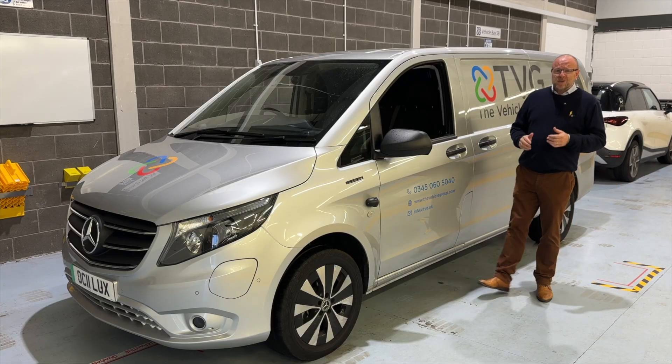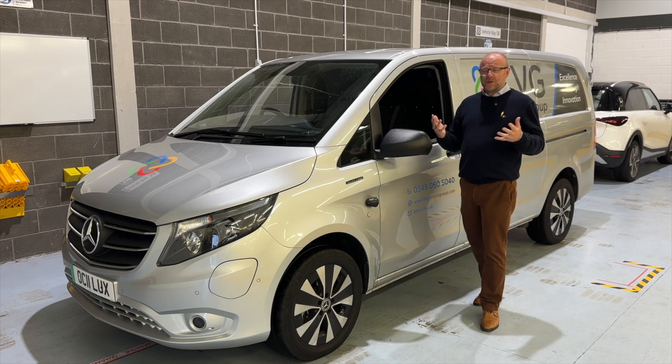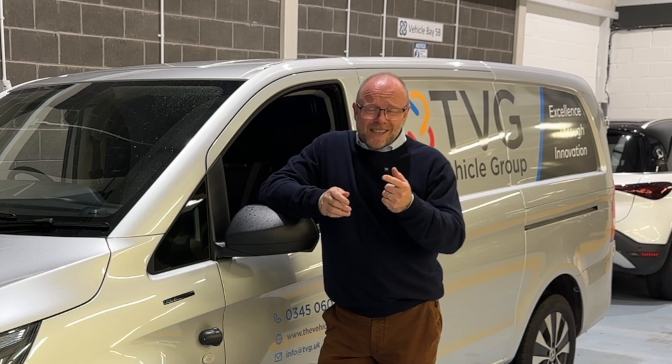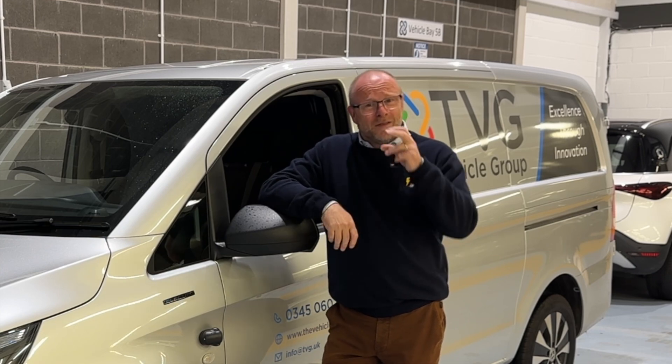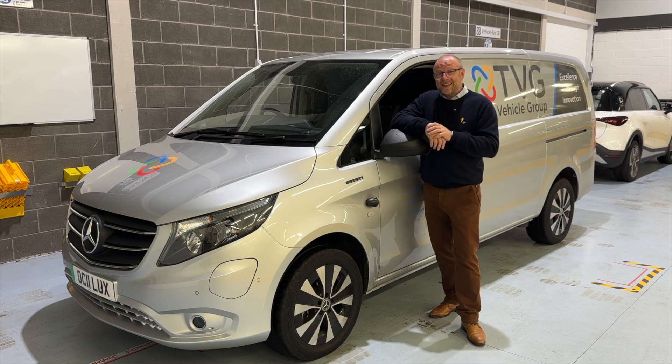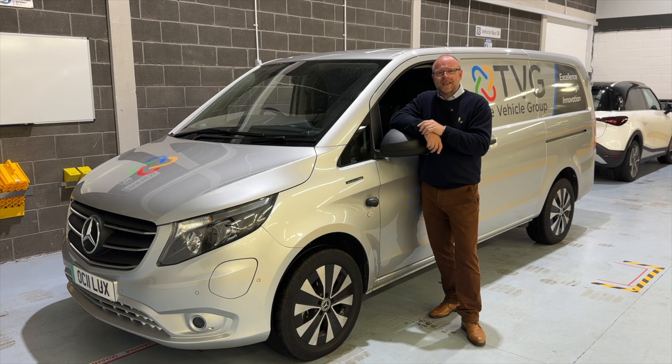As we know, electric vehicles have a lot more poke than their diesel counterparts, but they don't need to have — thanks to the intervention from Ecolimit from The Vehicle Group. This is going to make a massive difference to fleets in efficiency and in safety, and we're going to get under the skin of that over the next couple of days.